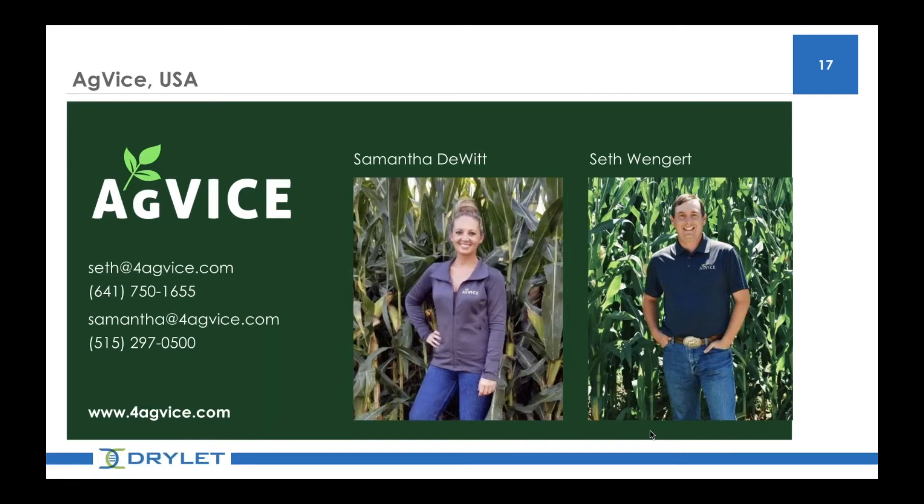Hi, everyone. This is Samantha Dewitt. We own a company called AgVice. We're located in Iowa and we work primarily with swine finishing facilities in the state of Iowa, as well as some sow farms and cattle facilities. We work with multiple integrators across our service area. We write manure management plans for our farmers and keep them in regulatory compliance. We've really had great success with Manure Magic at those farms and encourage our farmers to give it a try.